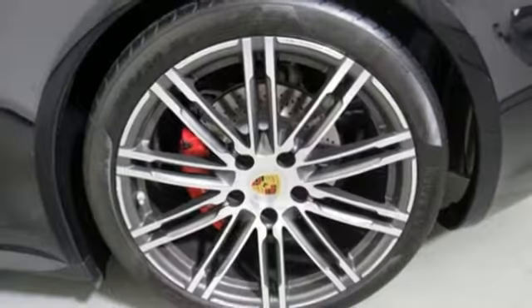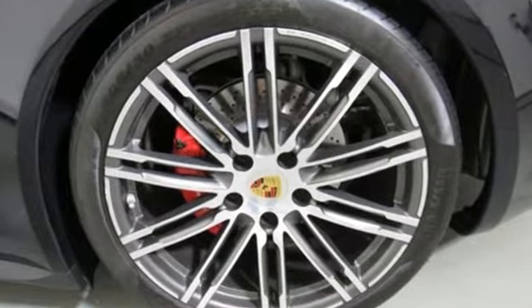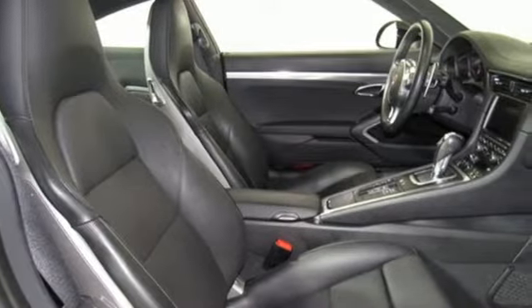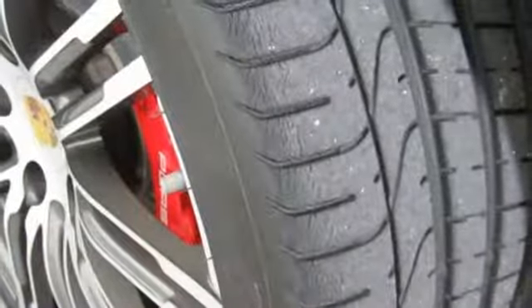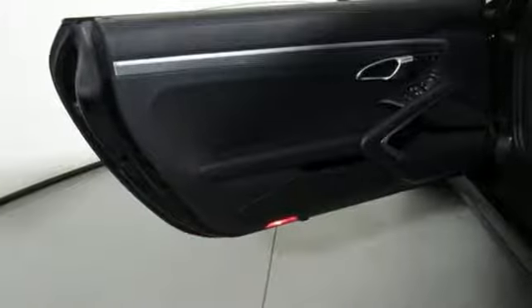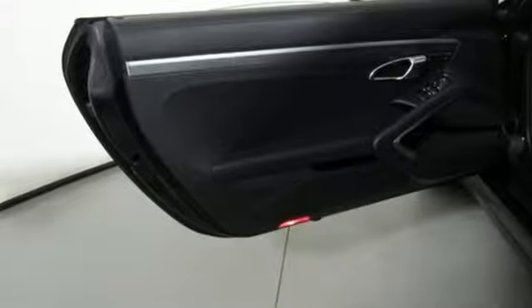It's well equipped with the features you need: integrated navigation system, power heated mirrors, front heated and ventilated bucket seats, driver and passenger front and seat-mounted airbags, doors and push button start proximity key, dual zone climate control.